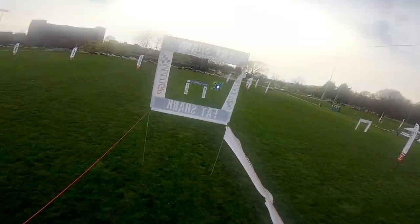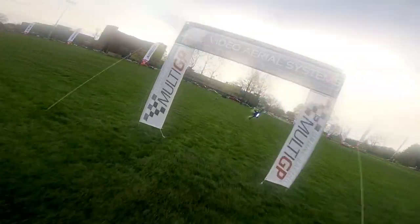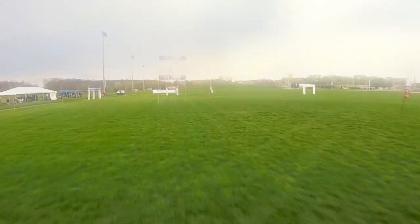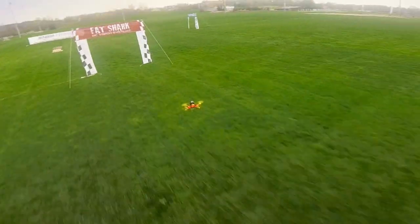Flying drones really feels like an out-of-body experience. You really feel like you're actually in the quadcopter. Some of these courses you can be going 60 to 80 miles an hour pretty easily. You're doing flips and turns, going around flags and gates. You get the same adrenaline you would racing a Formula One car.